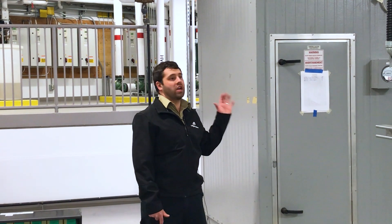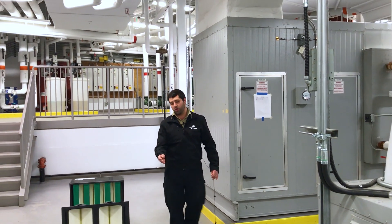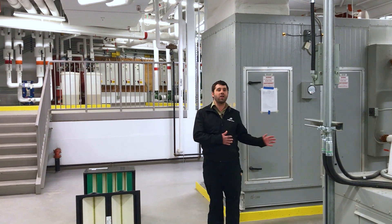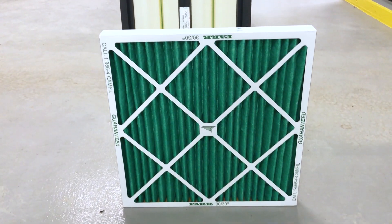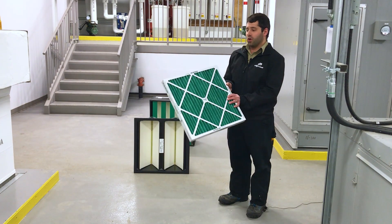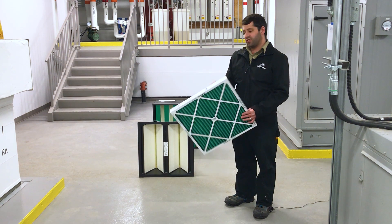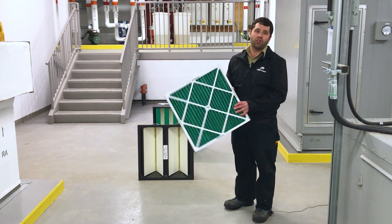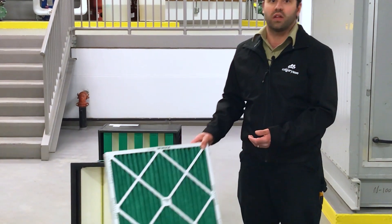Behind me is the air handling system for the penguin exhibit. We're going to show you the three different types of filters that this air handler uses to supply fresh, clean air to our penguin exhibit. Our first filter is a pre-filter, which removes any larger contaminants from the air. This is similar to your home furnace filter, just a little more robust — it removes leaves or any large particulate from the air.